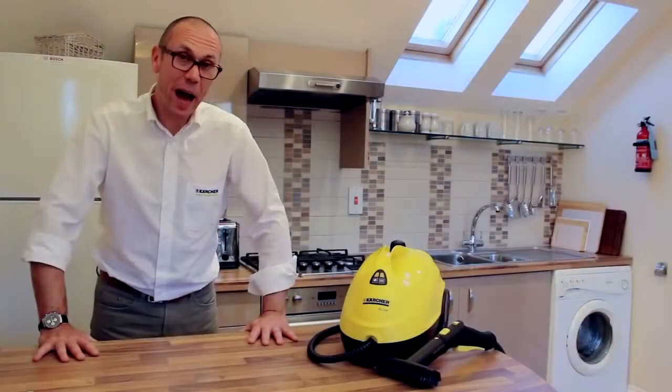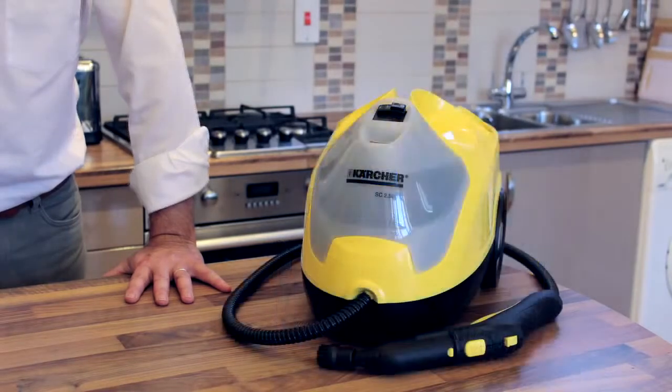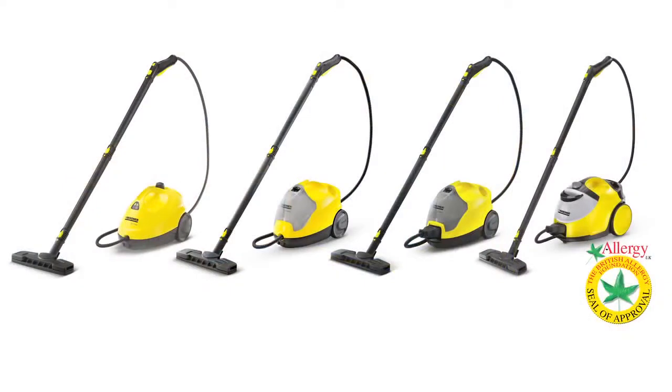So that's the power of steam. The Kärcher range of steam cleaners offers a model for every home. For further details, please visit karcher.co.uk.